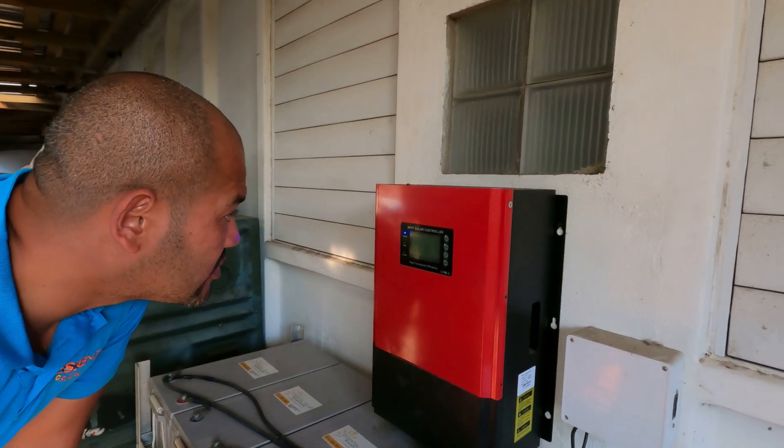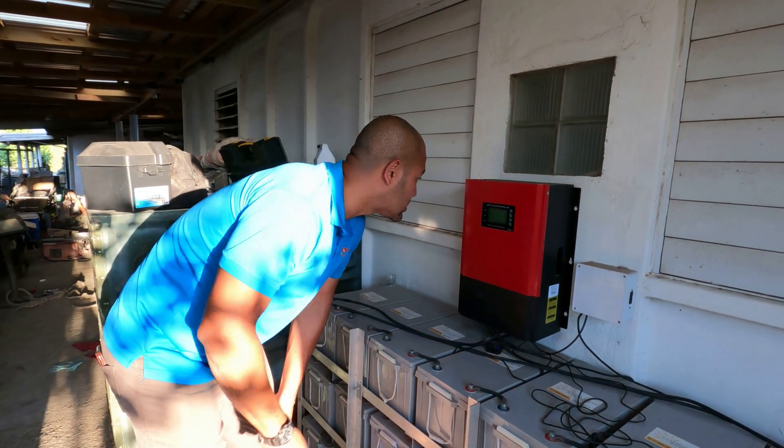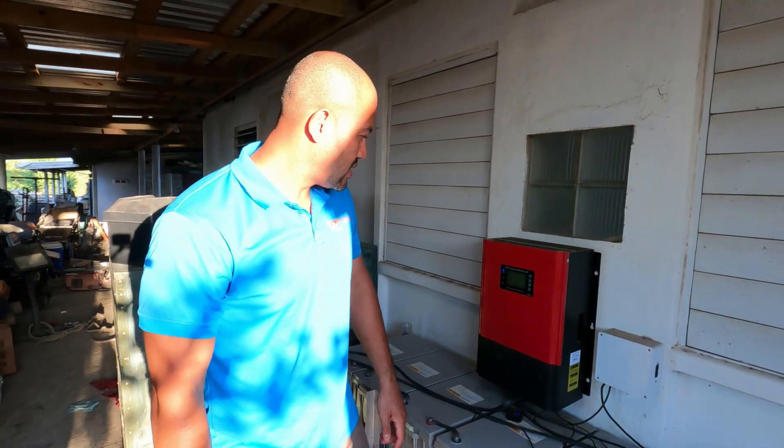At quarter to six, we're still seeing 400 watts coming in from the panels. You want the battery fully charged — more sun means more power in. That's what we love about solar.